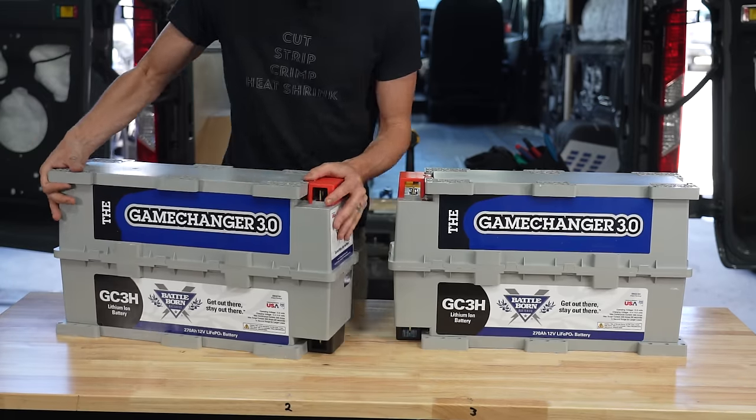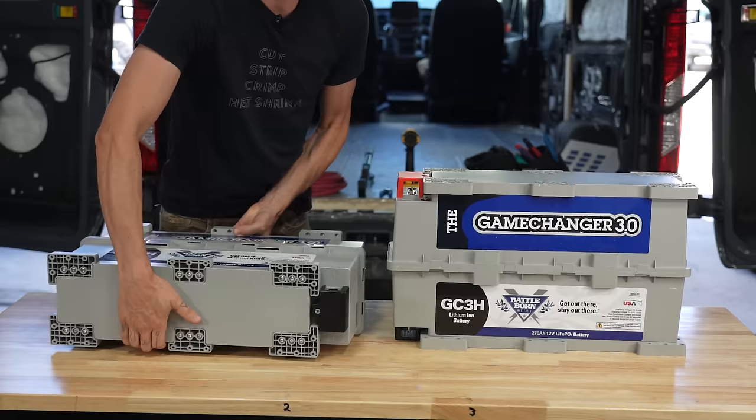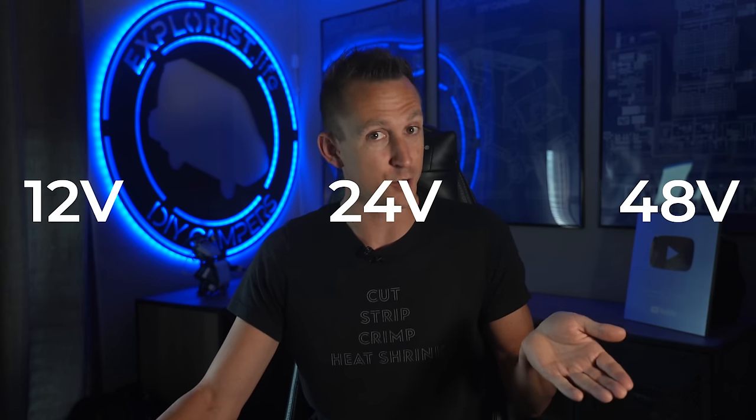I've only ever talked about 12 volt camper electrical systems on this channel, but we are installing a 24 volt system next week into our transit camper van conversion. In this video I want to discuss some considerations for choosing a 12 volt vs 24 volt vs 48 volt battery bank for your camper electrical systems.